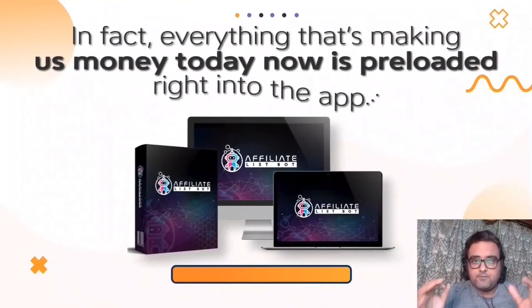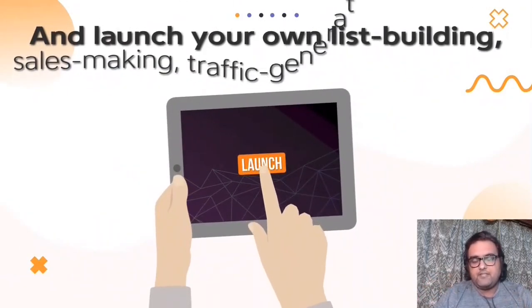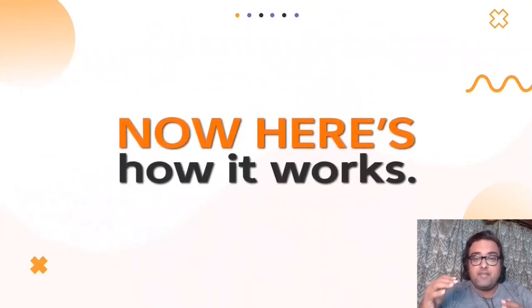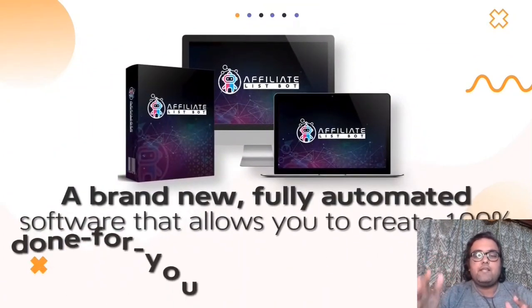In a nutshell, Affiliate List Bot is everything that you need to make money online. You just need to log into your Affiliate List Bot program and you can start making sales, generating traffic, and building your list. It is a brand new fully automated software.